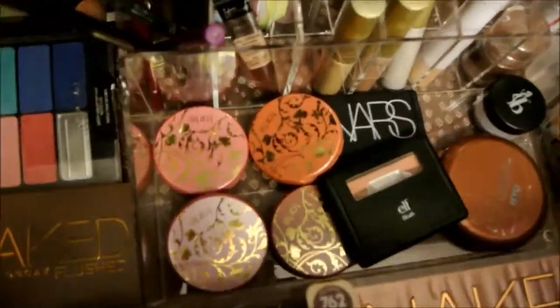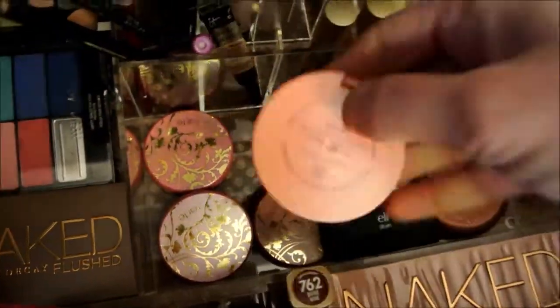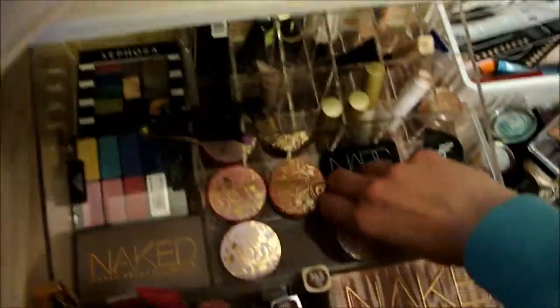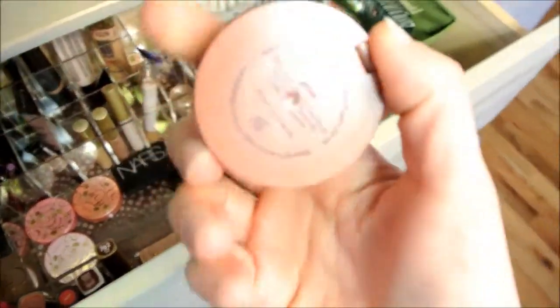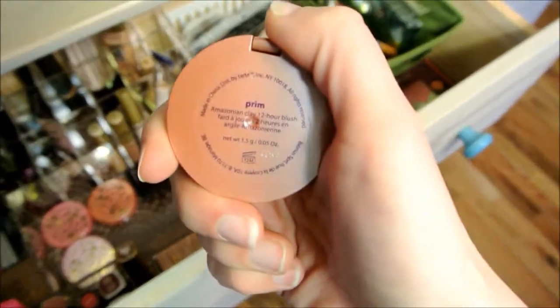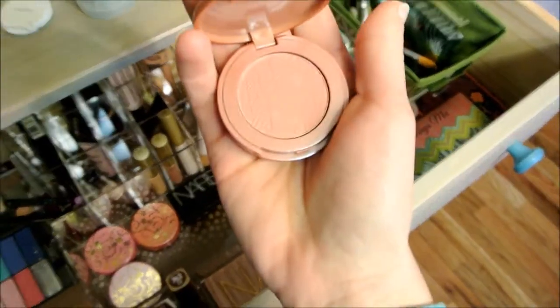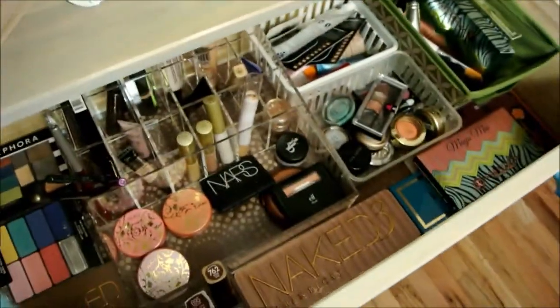And then for blush — Prim is my favorite one. So I'm going to go ahead and use this one for the week. Look at that — it's so pretty.